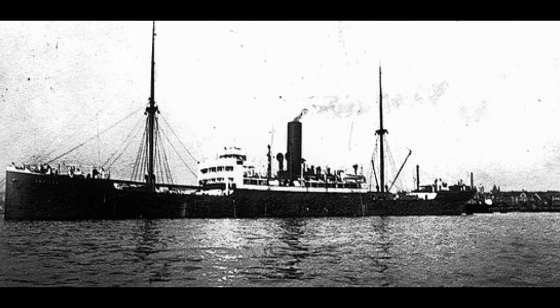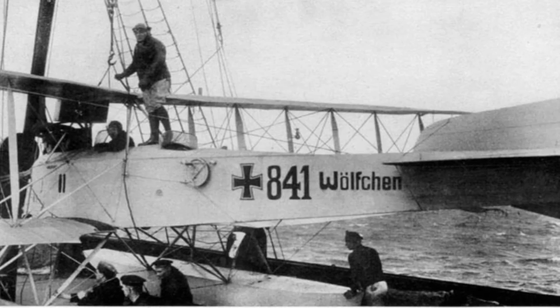By this point, the Wolf was in need of some repairs, so she anchored around 600 miles north of New Zealand on May the 22nd. Ten days later, on June the 1st, a steamer was spotted on the horizon. One major advantage of the Wolf was that the ship carried a seaplane close to her poop deck — the Wölfchen.